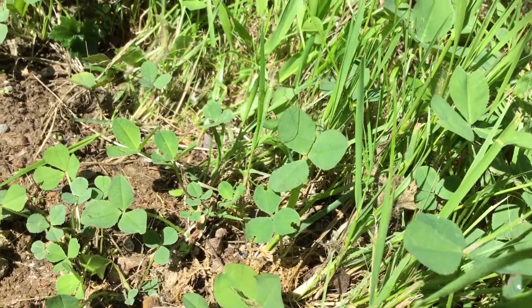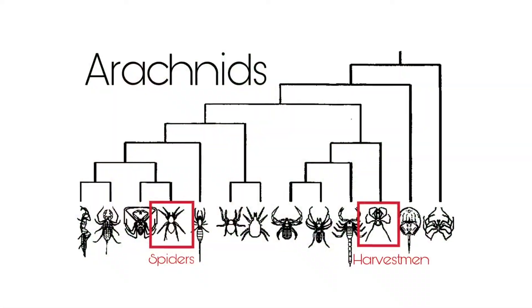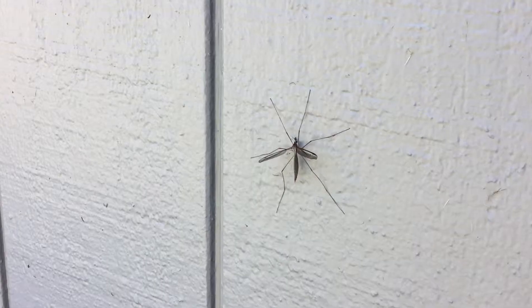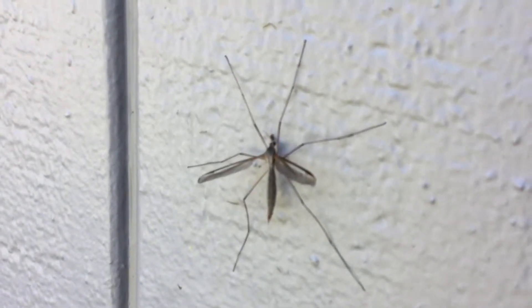This is a harvestman, or a daddy longlegs, which is in the same class as spiders — arachnida — but they are in a different order. All arachnids have eight legs, in contrast with insects, such as this crane fly, which only have six legs.